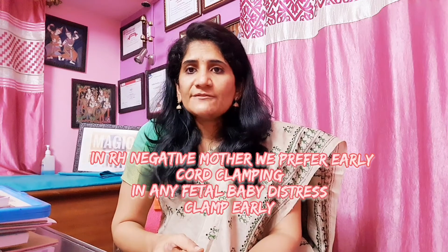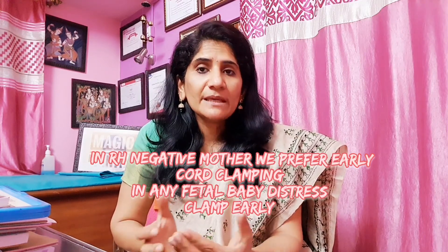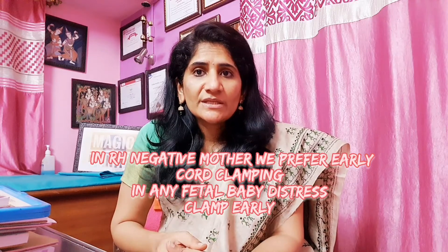The only conditions where we need immediate cord clamping are when there is some kind of emergency, fetal distress, or the baby is not crying immediately — in those cases you want to hand the baby over to the neonatologist right away. Otherwise it is advisable to do delayed cord clamping.